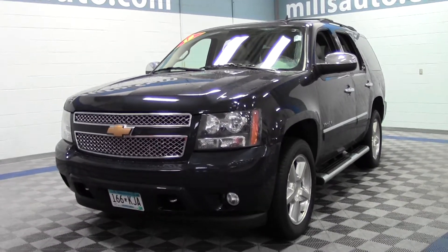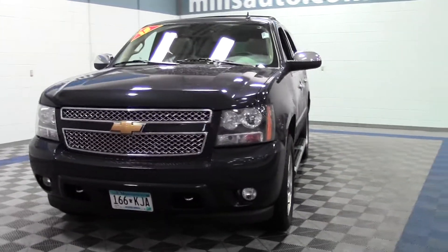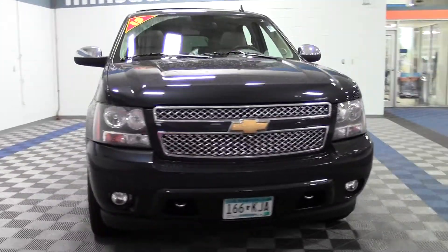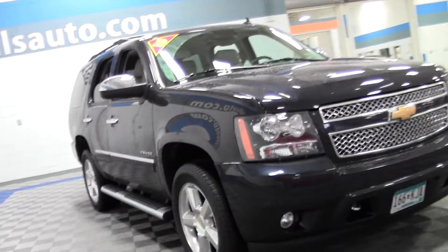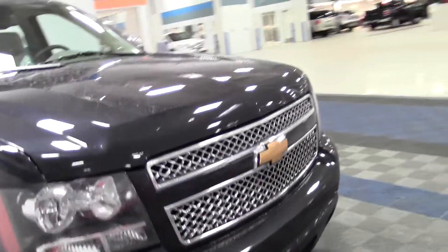Thanks for shopping at Mills Auto. This is the 2013 Chevrolet Tahoe LTZ, 46,000 miles, powered by a 5.3 liter V8 rated at 21 mpg highway, 6-speed automatic, 4-wheel drive, limited slip differential.